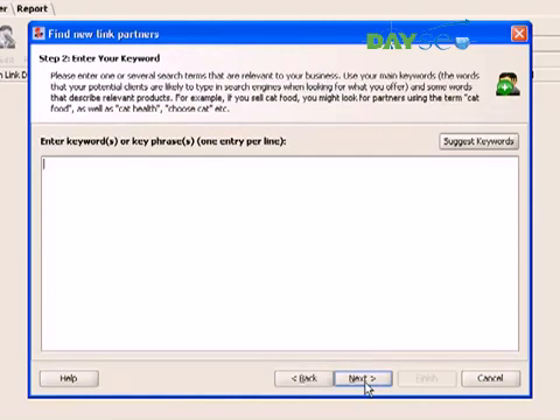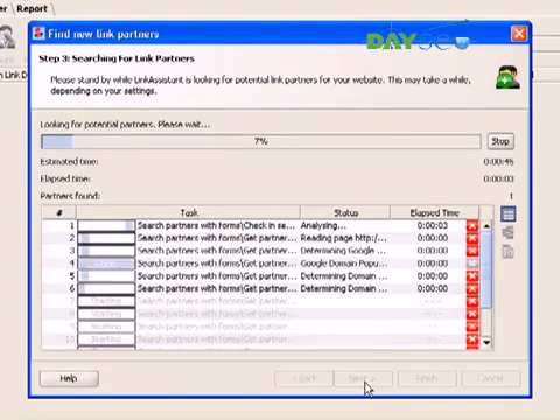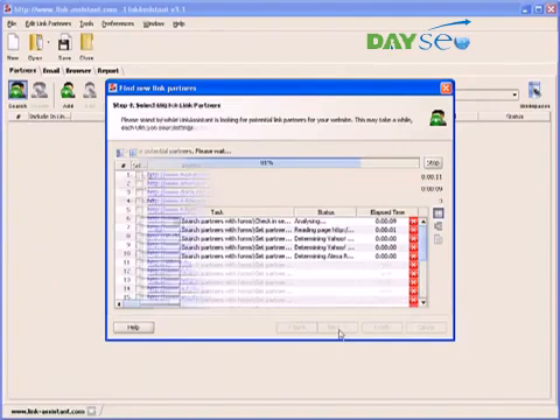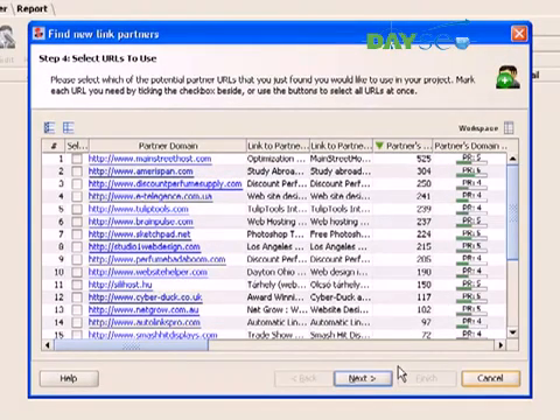In the second step, we enter some keywords to search by. The keyword filter ensures that only relevant websites are found. The broader the terms you use here, the more link partners you get. We'll just throw in our most general keyword, SEO software, to show you how the whole thing works. Link Assistant is now searching for websites related to our niche. Although this goes lightning fast compared with manual work, let's fast forward to save some time. Here, we have our list of prospective link partners. Now, let's talk quality and see which ones are really worth it.